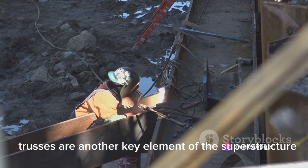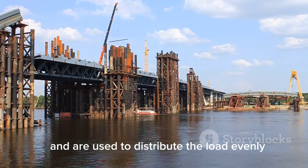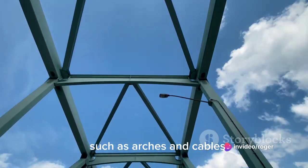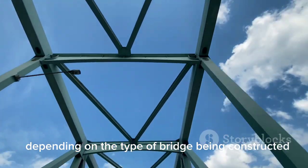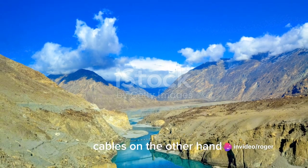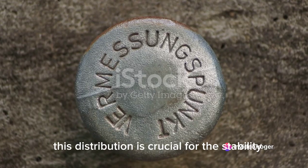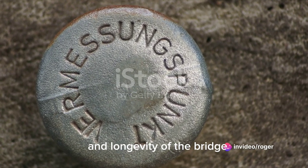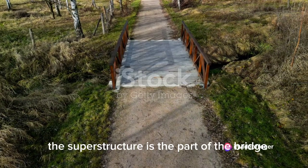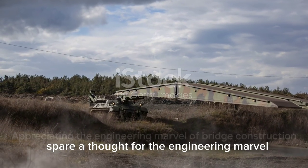Trusses are triangular structures that add rigidity and stability to the bridge, typically made of steel, distributing the load evenly so no single part is under too much stress. Other elements such as arches and cables may also be part of the superstructure depending on the type of bridge: arches distribute the load to supports at each end, while cables in suspension bridges hold up the deck. All these components work in harmony to distribute the load from the superstructure to the substructure, ensuring the bridge can bear the weight of cars, trucks, trains, or pedestrians without risk of collapse.